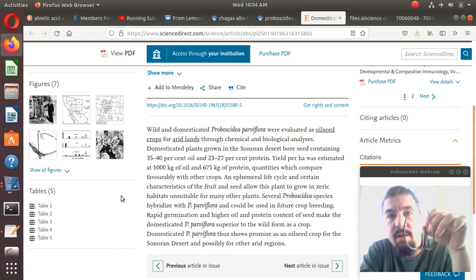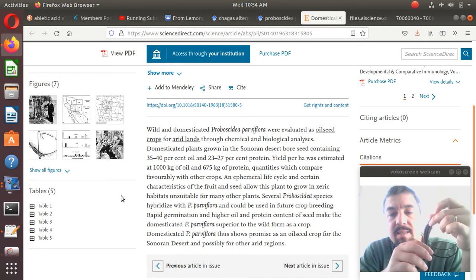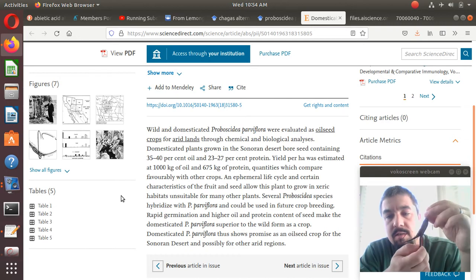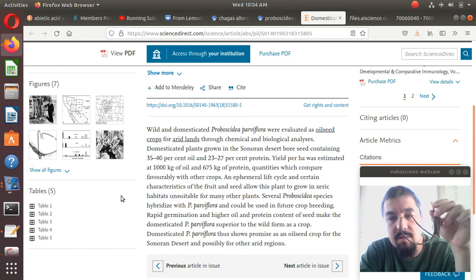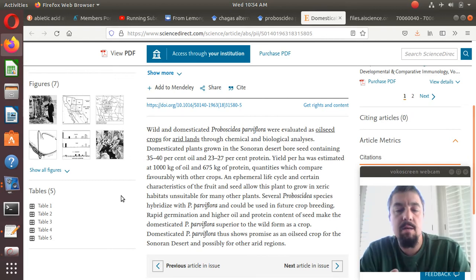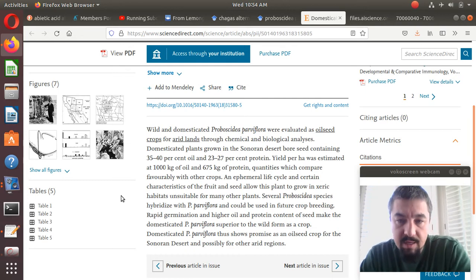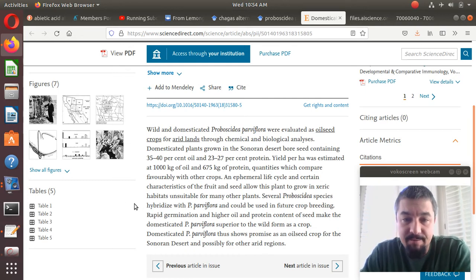These don't grow everywhere in the desert. It's actually pretty rare where I live to come across one of these. So if you do come across one and you're in southern states like Texas, New Mexico, or Arizona, you might want to harvest it and save the seeds. Because as you can see, the amount of oil content and protein content inside each seed is very significant.